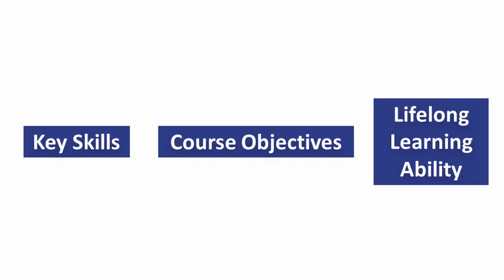In parallel with the modifications I made to the course, I tracked the efficacy of those changes. Students completed surveys assessing where they began the course and where they finished in three areas: key skills, course objectives, and lifelong learning ability — a set of questions designed to assess how students improved as independent learners.